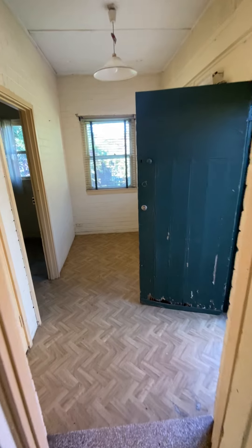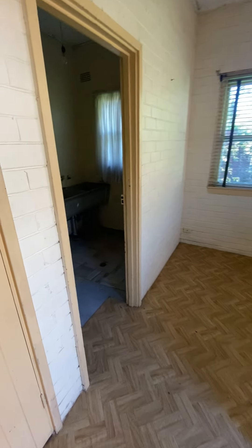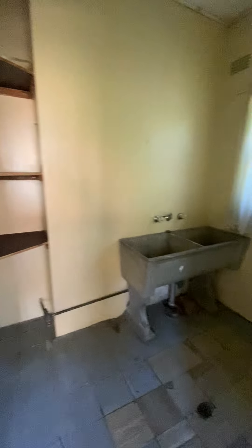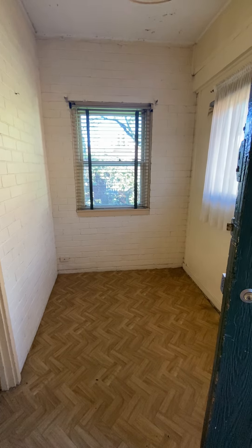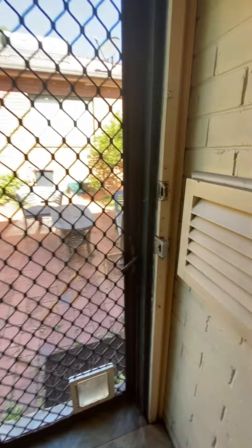In here, we have a laundry space or storage. Another little room here. And your outdoor area.